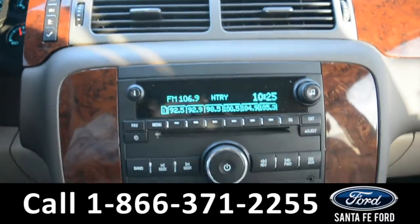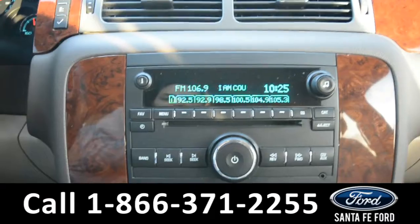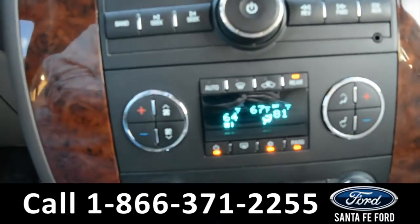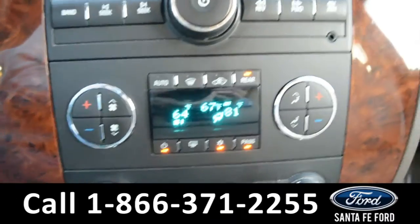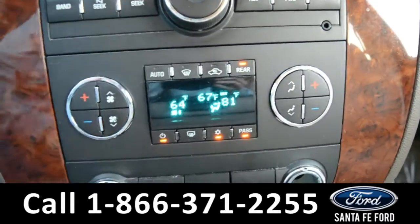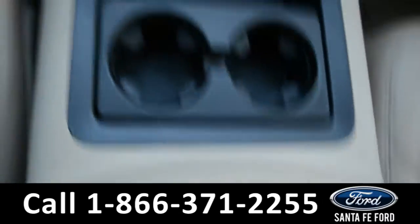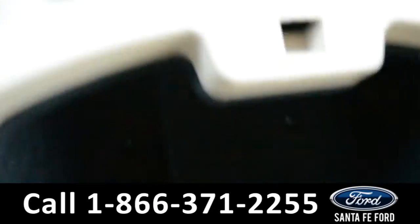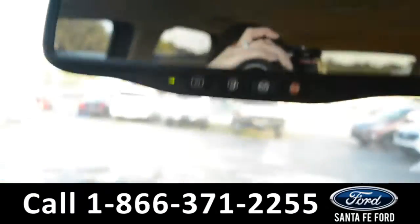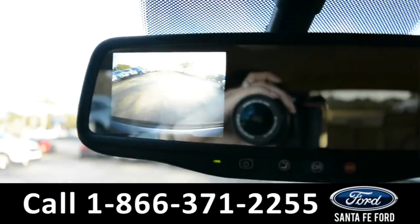In the media center there is AM FM radio, a CD player with MP3 capabilities, and dual climate controls for both the driver and passenger side, along with an auxiliary port, 12 volt plug-ins, two cup holders, and on the inside of the armrest there is additional storage space with a 12 volt and USB port. This vehicle does have OnStar navigation, as well as a backup camera and sensor.